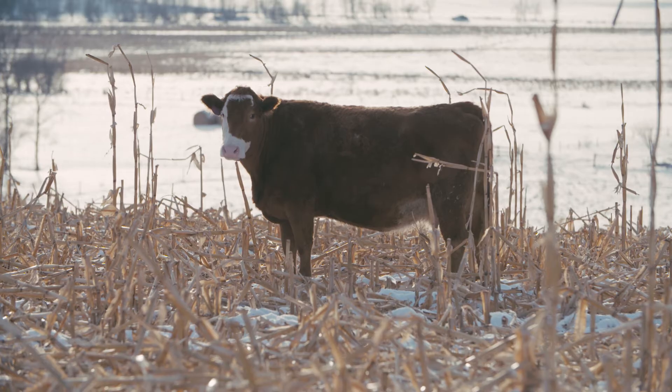We did feed analysis on the corn, particularly since it's the first time we've tried it. I just wanted to see where it would end up, if we were in the ballpark. The quality was good.